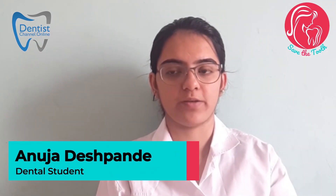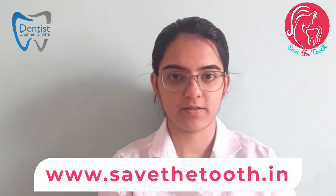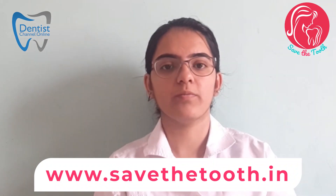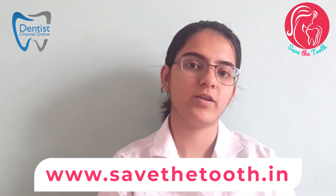Hello, myself Anuja Deshpande, a BDS student. As there is a common saying that prevention is better than the cure, though very few people follow it. So what is preventive dentistry? Preventive dentistry is the action taken to stop the ill health effects before it begins. Preventive dentistry includes care of the teeth as well as the care of the gums.